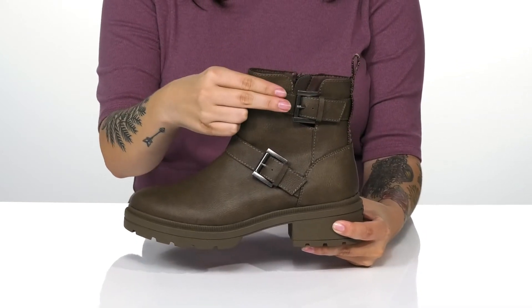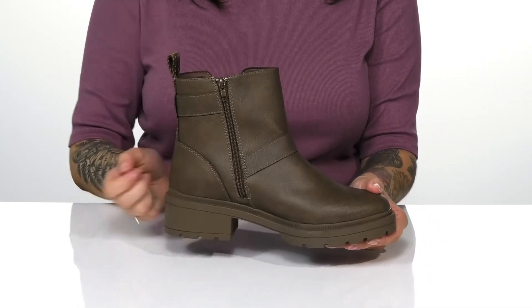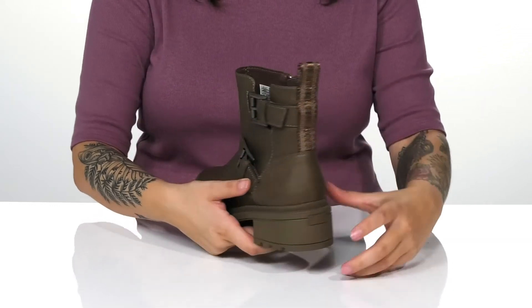On one side of the boot, there are two buckle closures. On the other side, there is a fully functioning zipper which allows you to slip these on very easily, and they have a pull tab on the back to assist you.